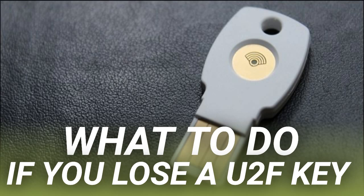The best thing about U2F is that nothing is physically stored on the key. No personal or account data is saved locally, which is precisely why you can use the same key for multiple accounts.